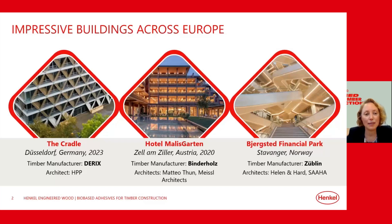Let us start with the Cradle — a very impressive, innovative timber hybrid office in Düsseldorf, designed by HPP Architects, where the CLT elements were built by the Derricks company. The second example is Villa Seasons, a five-star mass timber hotel in Austria designed by Italian architect Matteo Thun, with CLT manufactured by Binderholz. And last but not least, Bjergsted Financial Park in Stavanger, Norway, designed by Henning Larsen and Snøhetta, and manufactured by Stora Enso and Mjøsveden.